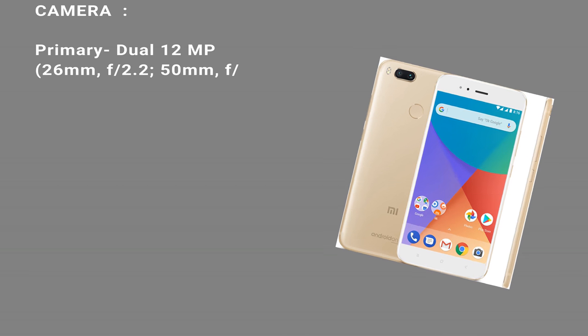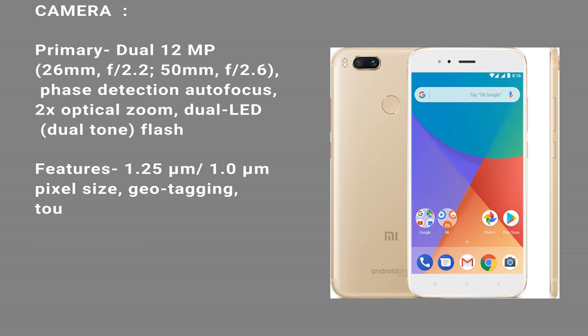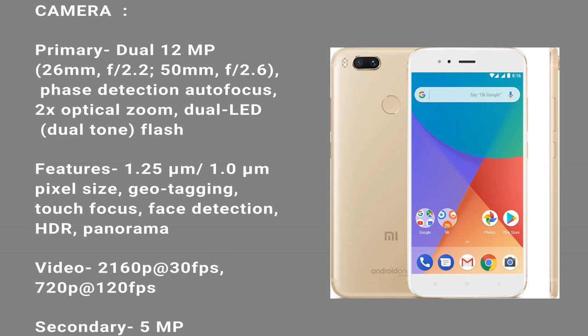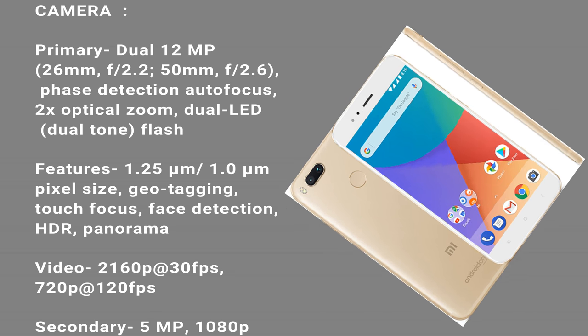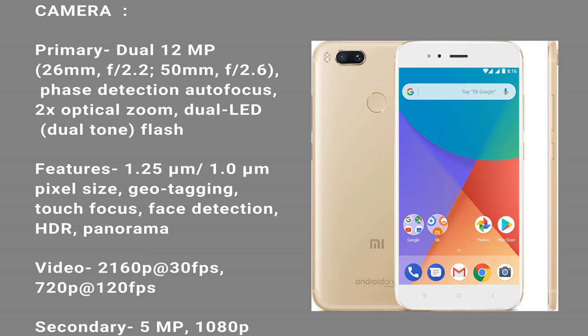Camera. Primary: dual 12 MP, 26mm f/2.2, 50mm f/2.6. Phase detection autofocus, 2x optical zoom, dual LED dual-tone flash. Features: 1.25 micrometers / 1.0 micrometers pixel size, geotagging, touch focus, face detection, HDR, panorama.